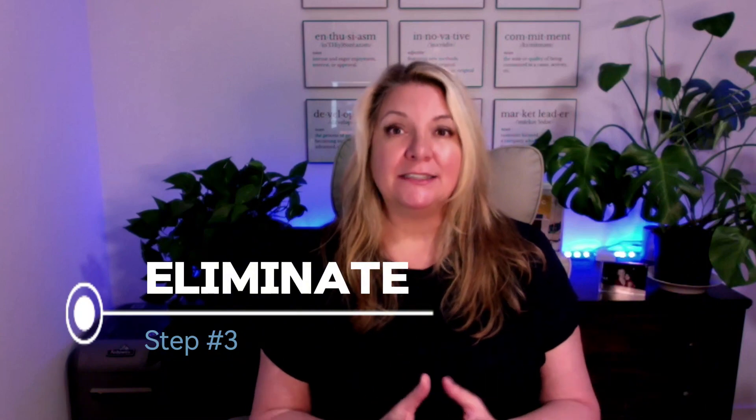Step three is eliminate. These are items that you're going to decide need to be tossed out or donated or given to friends or family. This is one of the most difficult steps because it's really easy to hold on to things and find sentimental value in everything. If I have one word of advice here, it's just not to get too sentimental.